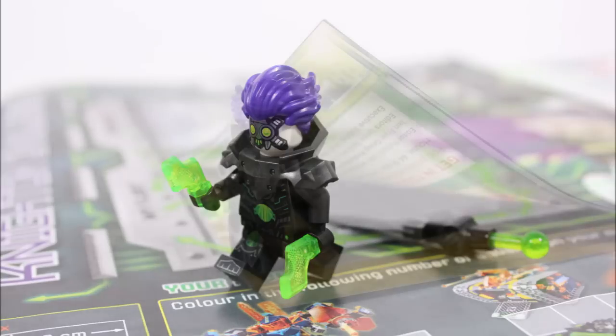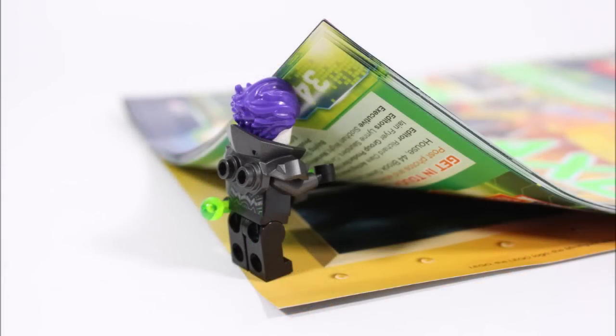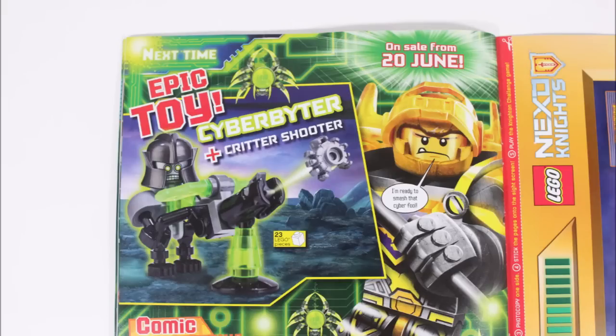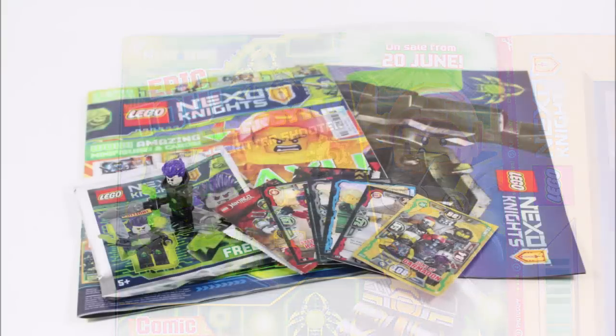Now before we finish, we can quickly show you in the back of the magazine what's coming up next time. In issue 27 we're getting a Cyber Biter Bot with a fun critter shooter, which is not bad, and if like us you want issue 27 it will be out on June 20th.